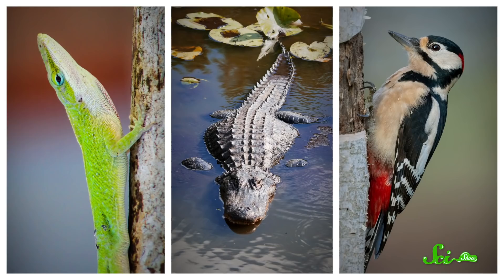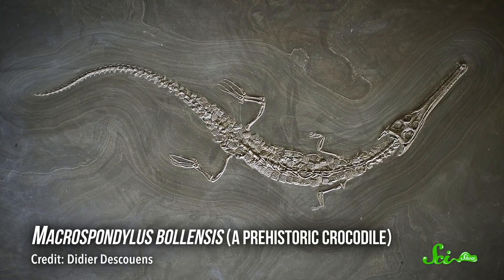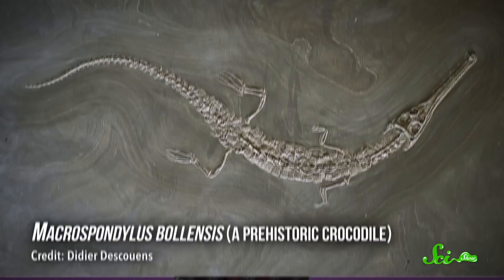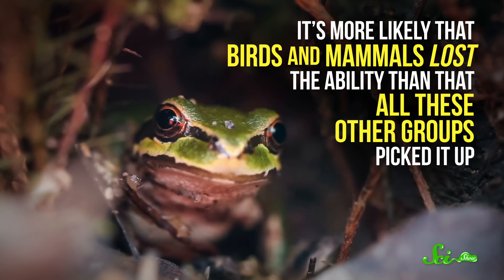This contrast runs deep into the past too. There is one known fossil of an ancient croc cousin with evidence of a regrown tail. But there is no known fossil evidence of limb regeneration in dinosaurs, the lineage that gave rise to birds. So if regeneration is a shared feature across groups of reptiles, then somewhere along the line, birds' ancestors seem to have lost this ability. And so did the ancestors of mammals.